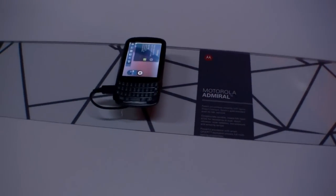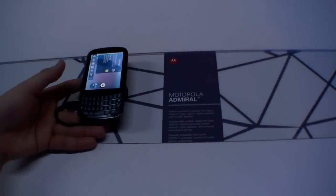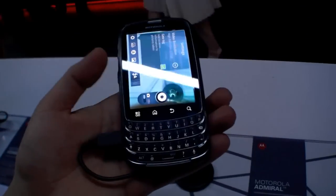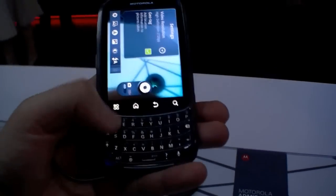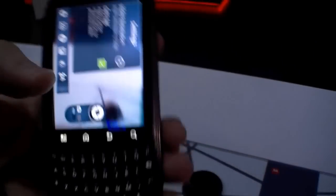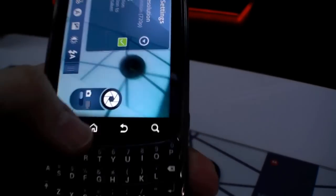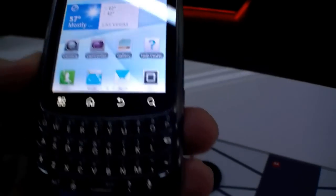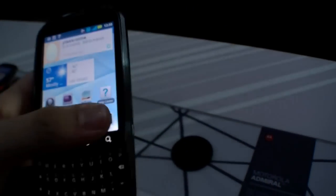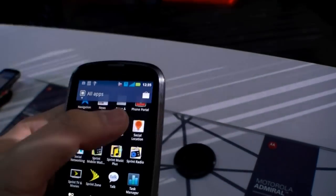Hi, I'm Johannes of newgadgets.de and I'm here at CES 2012 in Las Vegas, and Motorola is showing the Motorola Admiral. I think it's a really nice business phone. As you can see, we have a QWERTY keyboard below the display, with the camera above the keyboard and the touch buttons. It's running Android.